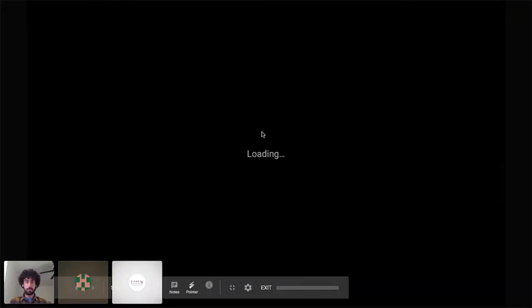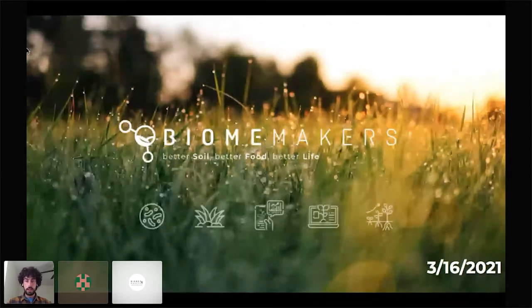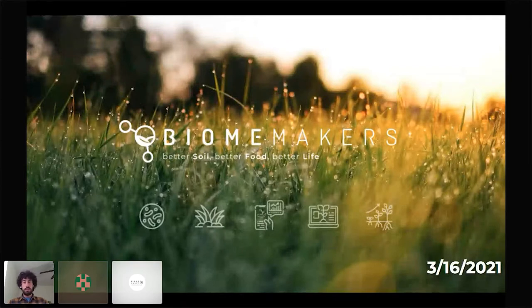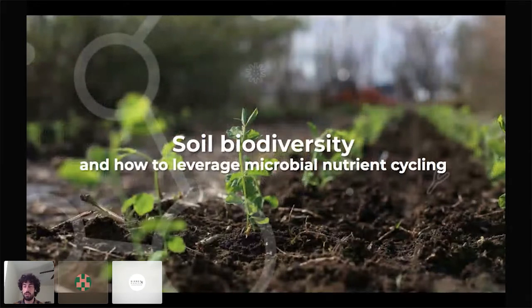Thank you very much, Ava. It's a pleasure to be here as usual, and I'm pretty excited for this webinar. I see some familiar faces — people that have been on our previous webinars. So again, thank you so much. I'm Francisco, or Paco Lopez, the lead agronomist in the U.S. for Biome Makers. Today I'm going to be talking about soil biodiversity in detail, which is one of the main things we measure in our B-Crop and GEOM reports.